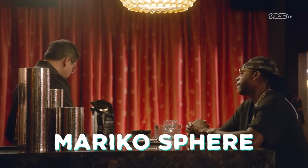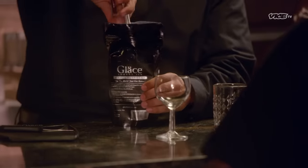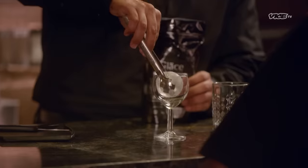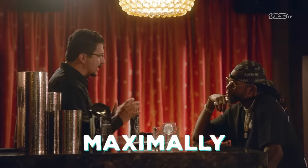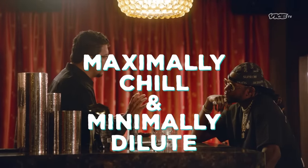Our first product is our Mariko sphere. Mariko is the Japanese word for round. The sphere is one of the most efficient shapes in nature. The idea here is the ice would maximally chill and minimally dilute your spirit.